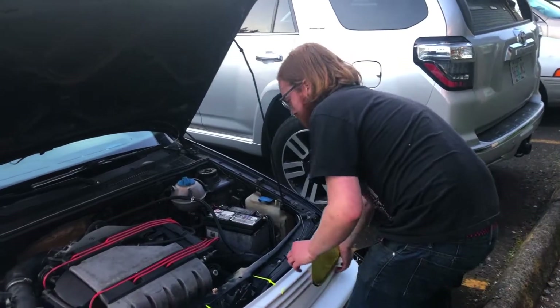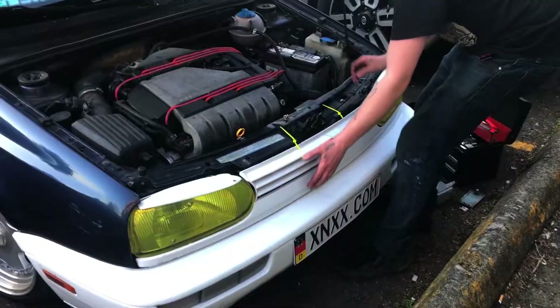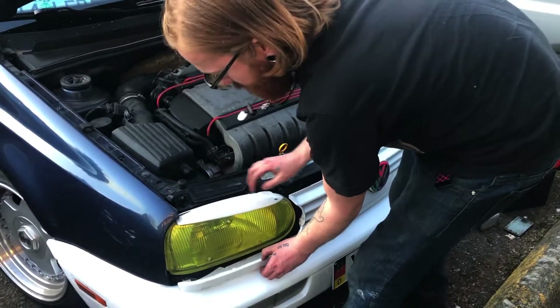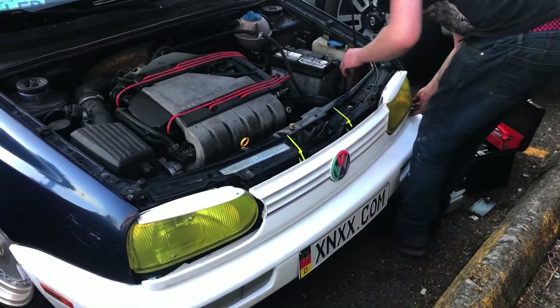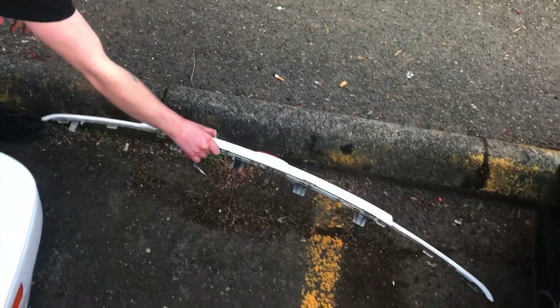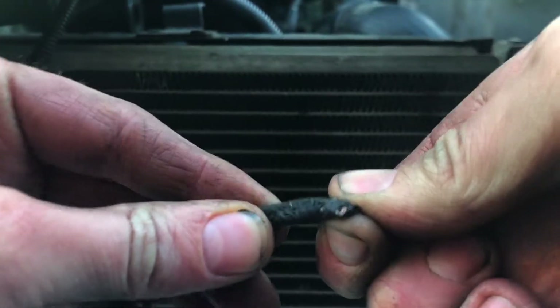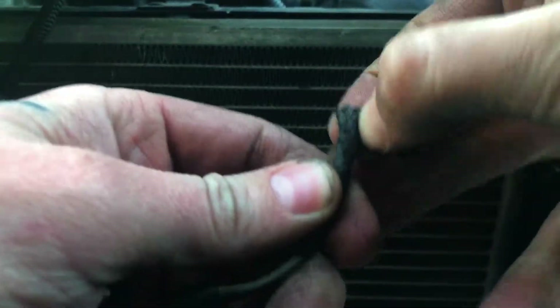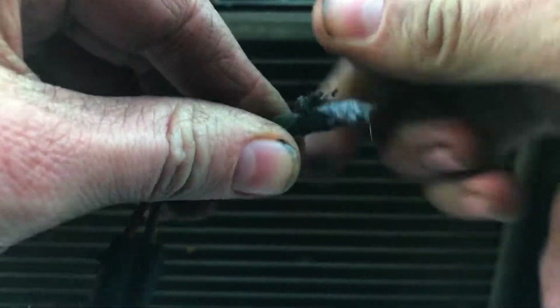We're going to try to get the OEM fog light in and not break this grill. Although if you did, we learned today there's plenty of them over at pick and pull. I'm going to undo a little bit of the cover to this wiring, which is not going great because it's old and sticky and yucky.